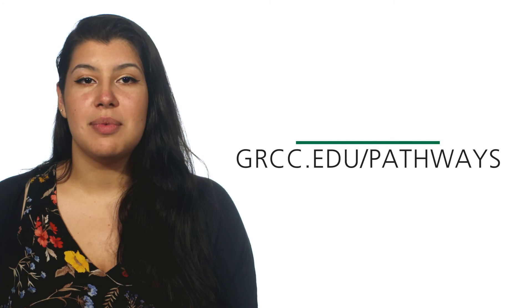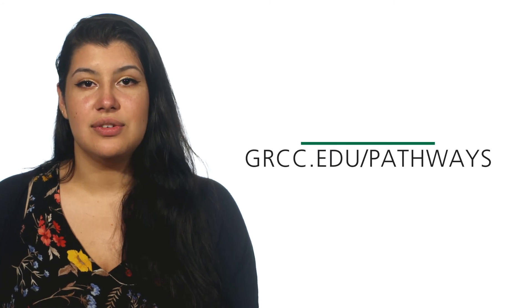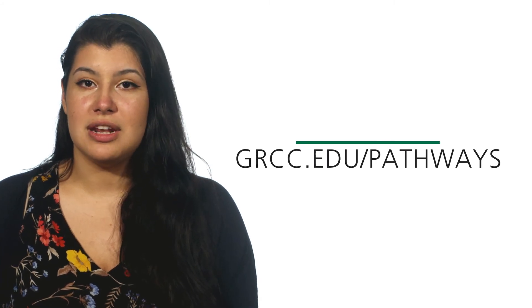What's next? Learn more by visiting GRCC.edu/pathways or meet with an admissions specialist. Schedule your appointment today at GRCC.edu/appointment. GRCC, West Michigan's best choice.